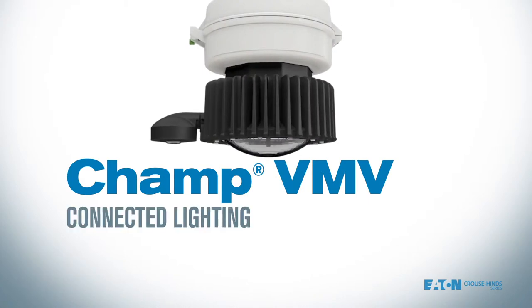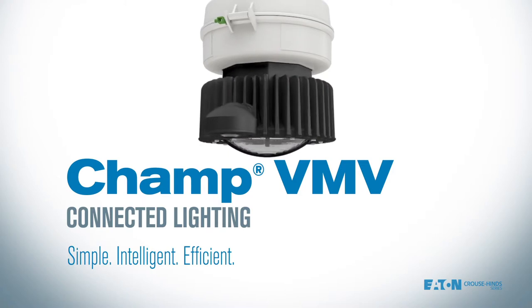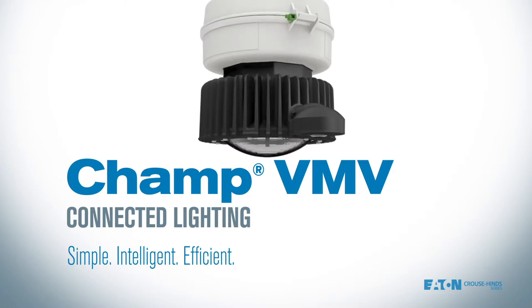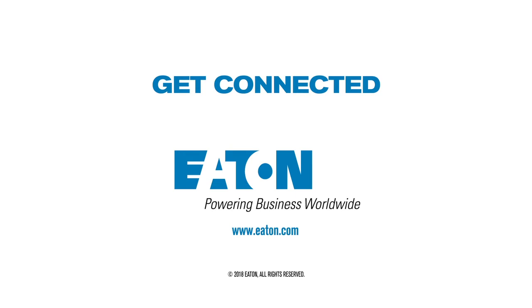CHAMP VMV Connected Lighting — a smart, simple, reliable way to enhance operational safety while reducing energy and maintenance costs. Want to learn more? Connect with us today.